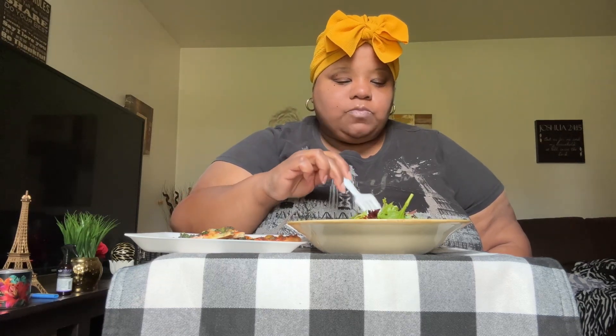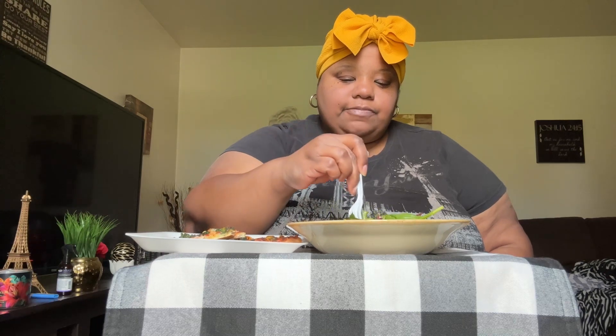I seasoned my salad with some apple cider vinegar and organic grapeseed oil. I also put some everything bagel seasoning, crushed red pepper flakes, garlic powder, onion powder, Italian seasoning, and sunshine seasoning on it. It's nice and flavorful!